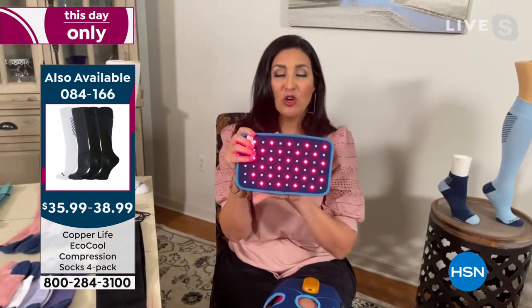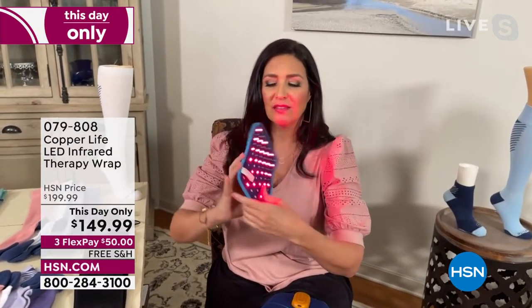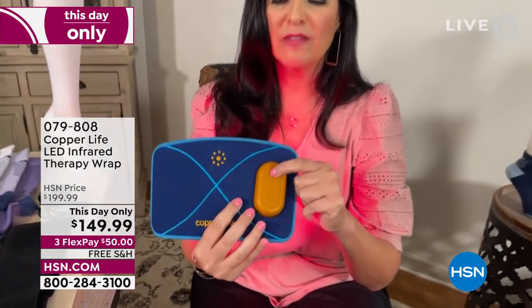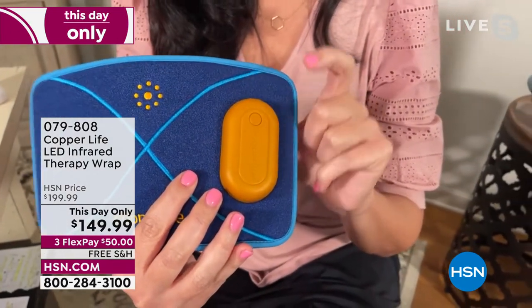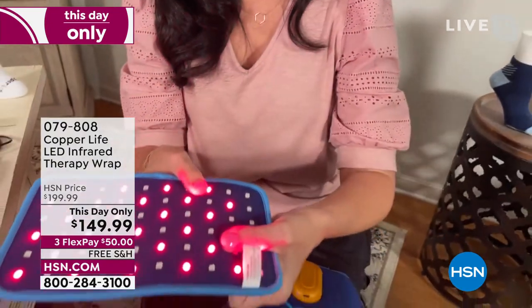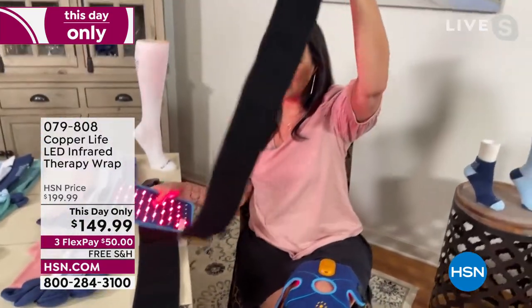This is the back wrap. Notice it has a larger size than many others out there on the market, and it still has some of the strongest light available. There's the battery charger pack right there. It's simply a push of a button to turn it off and on — you actually push and hold it down, and as you hold it down, it turns on. This back wrap comes with two different size straps.